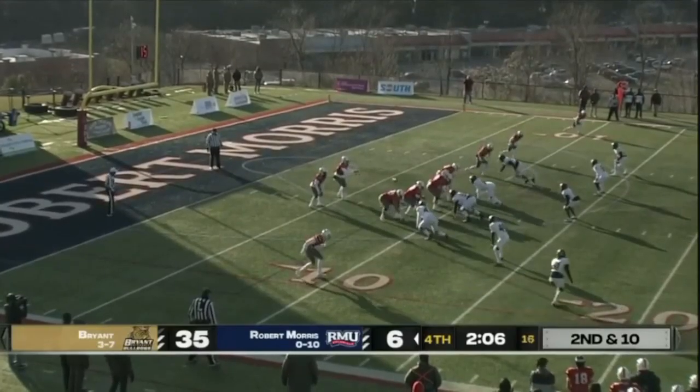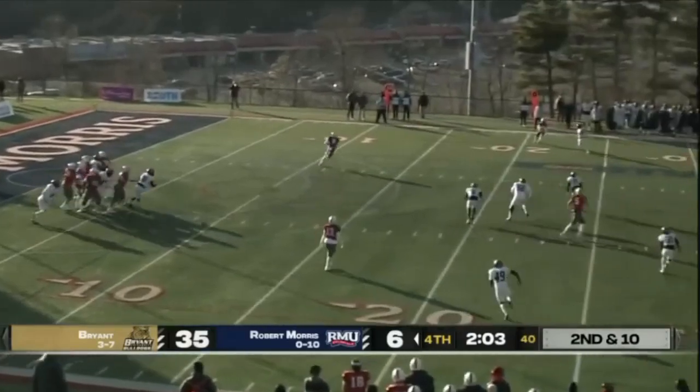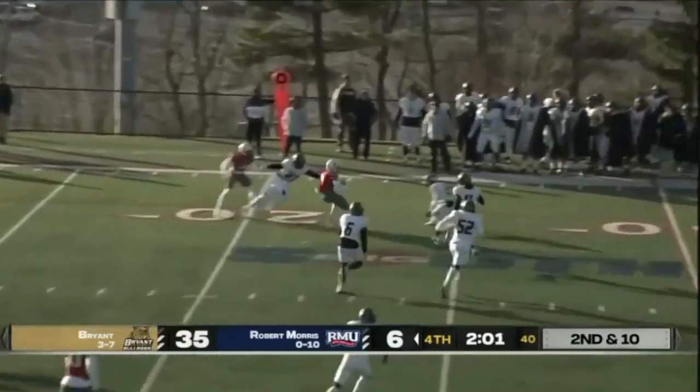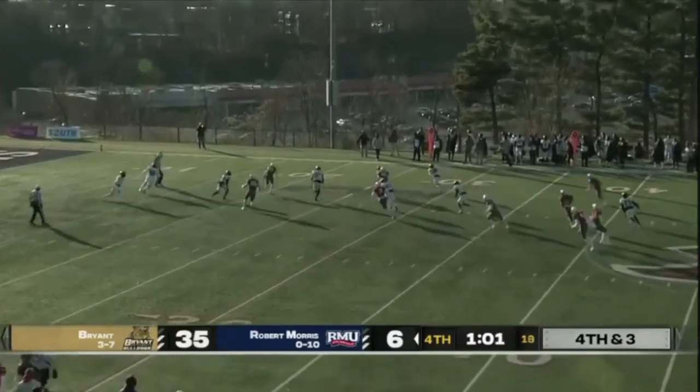Turnover on downs — an incomplete pass by RMU brings up second down and 10. Tanner to the air, finds Damonte Martin who wiggles. Punting with a wind — and it's blocked!